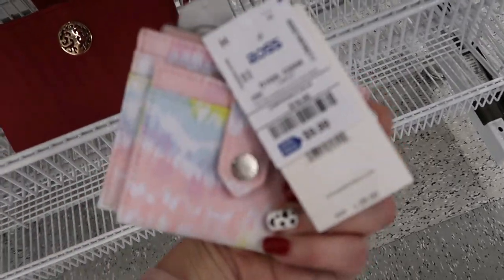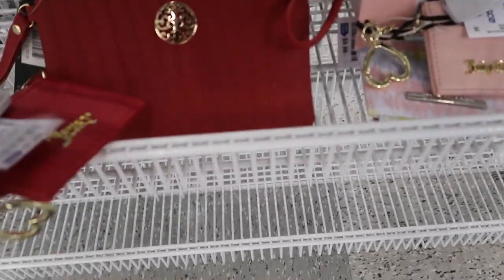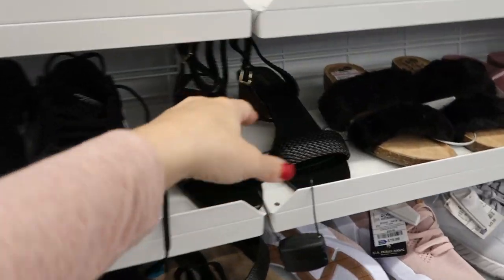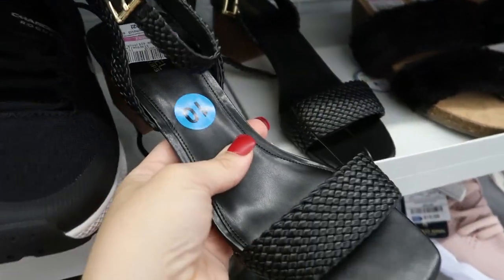Here's a Steve Madden card holder for $9.99, and then a pink Juicy and a red one. Moving on to the shoes — they have these little Michael Kors sandals for $29.99.